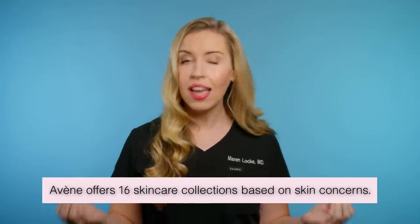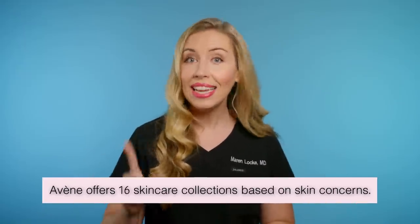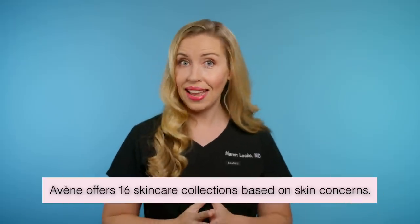Avène has 16 different skincare collections for different skin concerns. Each of those collections has several product options in it. This is overwhelming when you are navigating their website or staring at their display in the drugstore. So each collection will have a chapter in this video. I am going to tell you a quick one-liner about what each collection is for so that you can start navigating around. All the links that you need are in the description. Forgive me in advance if my pronunciation is off for these — I accept any and all French lessons in the comments below.